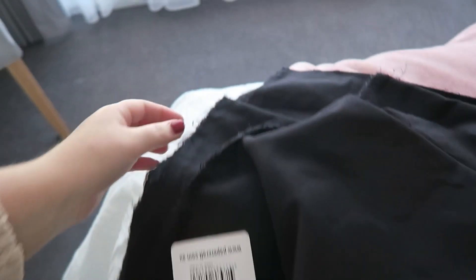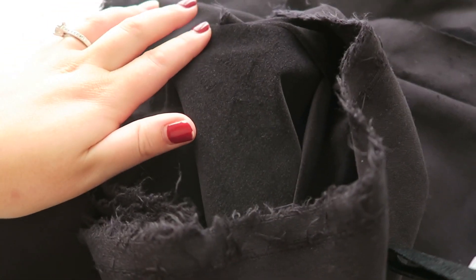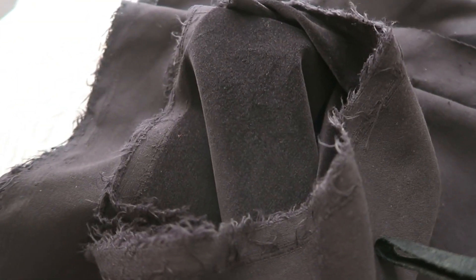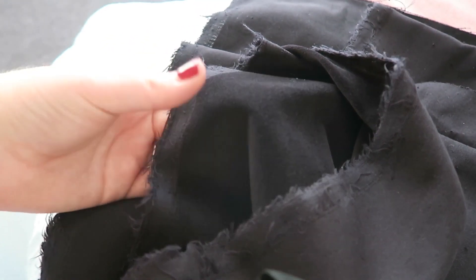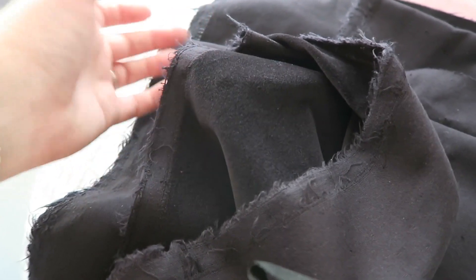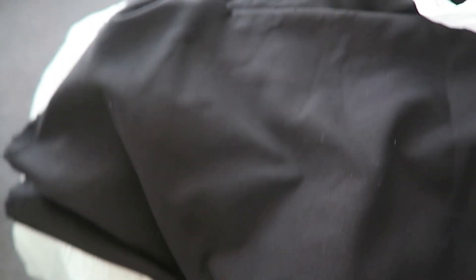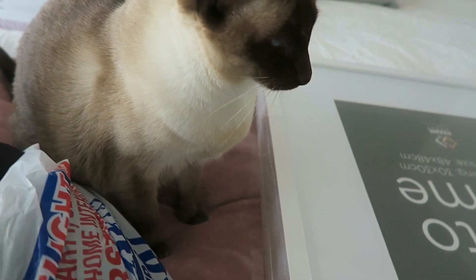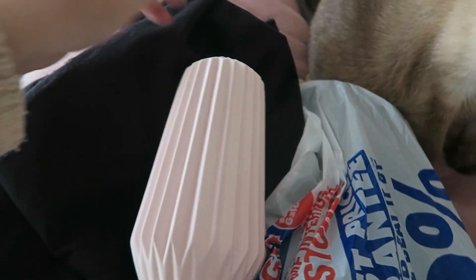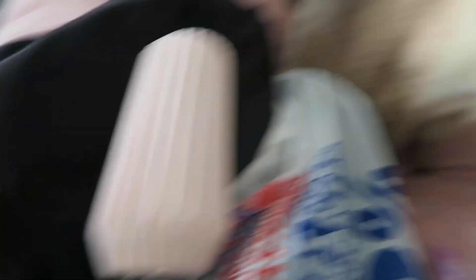I got the fabric for the drawer dividers - it's velveteen, like a stiff kind of velvet. I looked at the regular velvet but the shop assistant pointed this one out and I knew immediately that's what I wanted. I also got this little Siamese cat figure that was picked up on the side of the road, and a little pink vase for my roses.